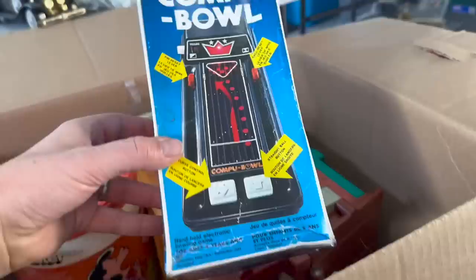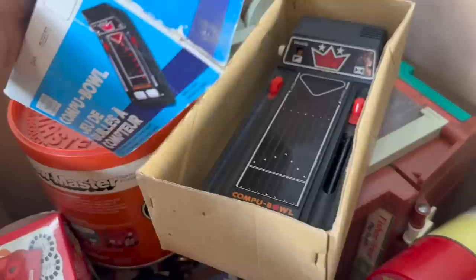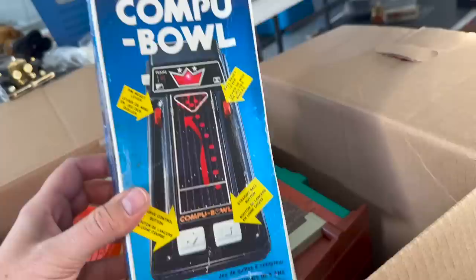That's the Sesame Street playset — we'll get to that in a second and see if that's actually what's in there. Sears Compuble — a really early handheld video game. Looks like you could make your ball curve and try to hit strikes and stuff. Probably a fun game. Many a highway trip back in the 70s and 80s in the back of an old station wagon involved something like that.